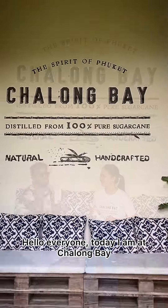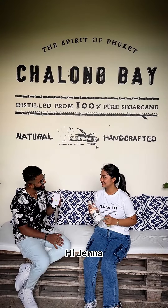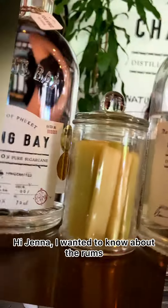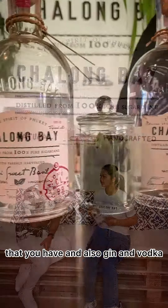Hello everyone, today I'm at Chalong Bay Distillery with Jenna. Jenna, I wanted to know about the rums you have, and also the gin and vodka.